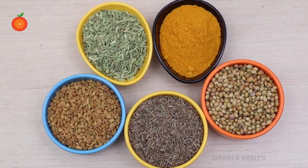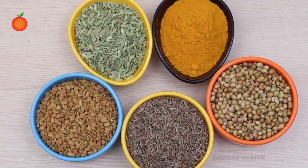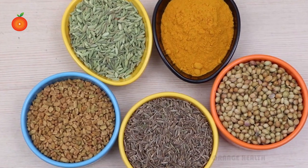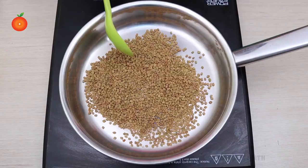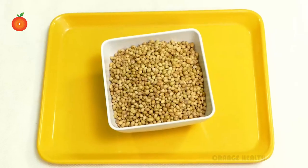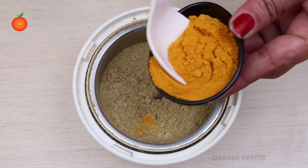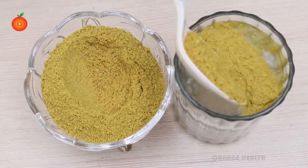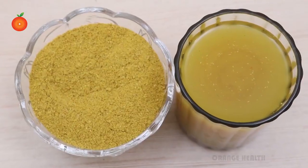Number six: Ayurvedic powder. An Ayurvedic mix of coriander, fenugreek, fennel, cumin seeds, and turmeric powder can help reduce blood sugar and restore normal insulin production. Take a teaspoon of each seed and one of turmeric powder. Roast fenugreek seeds in a frying pan for one or two minutes, then fry cumin, fennel, and coriander seeds together. Grind all ingredients in a blender and add turmeric. Take a teaspoon of the powder in a glass of water twice a day.